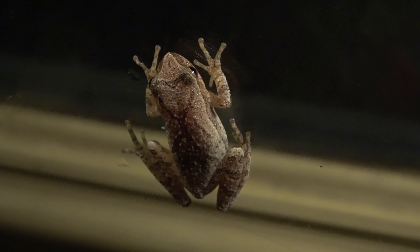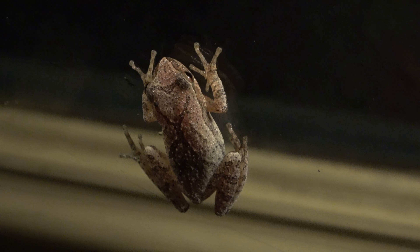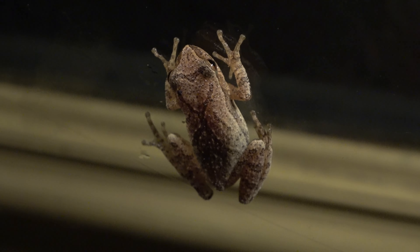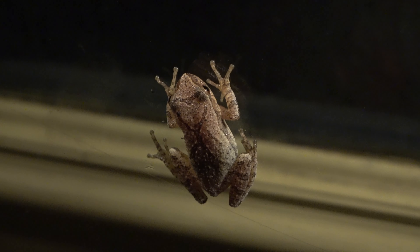This has some beautiful color on it. I've seen these bright orange and bright green. I don't know if I've seen red ones, but this guy is more like green and brown.